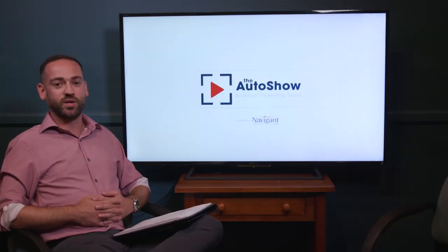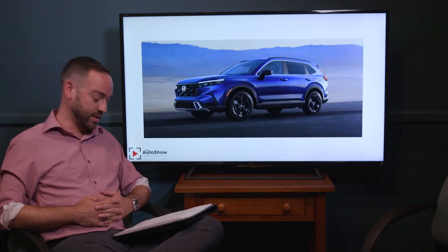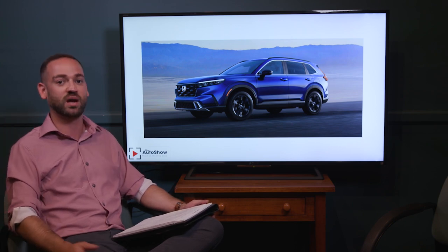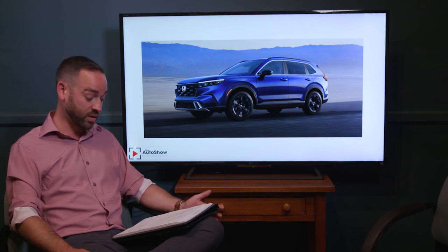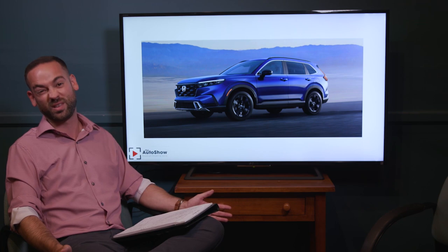There's a lot of interesting news in the automotive world today. We're starting with the 2023 redesign of the Honda CR-V. The new CR-V comes with a 190-horsepower turbocharged 1.5-liter base engine and CVT transmission, available in both front-wheel and all-wheel drive. There's also an optional 204-horsepower hybrid powertrain, a 9-inch touchscreen, and for the first time ever, according to Honda, the hybrid model can tow up to about 1,000 pounds.